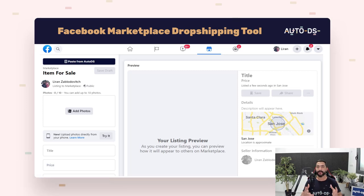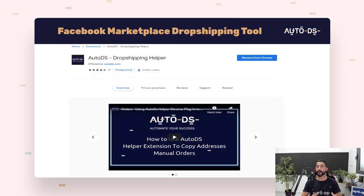The first thing you need to do is make sure you have the AutoDS Chrome Helper extension installed. If you don't have it, just search Google for AutoDS Helper or use the link below this video to download and install that Chrome extension.